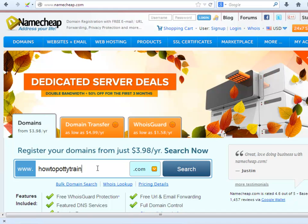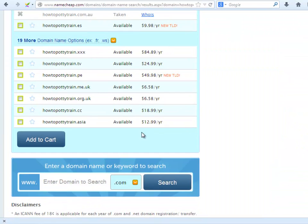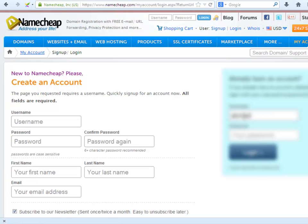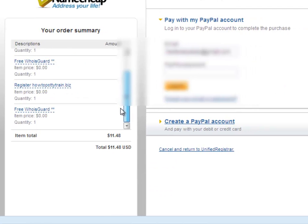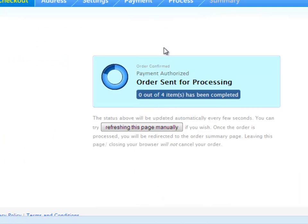Let's check out the howtopottytrain keyword. The .org is available — let's buy that one. Click add to cart. Click checkout. Here you can create your account or log in. I will log in. Click next step. Choose your payment options — I'll use PayPal. Log in to PayPal. And that does it. The domain is yours.